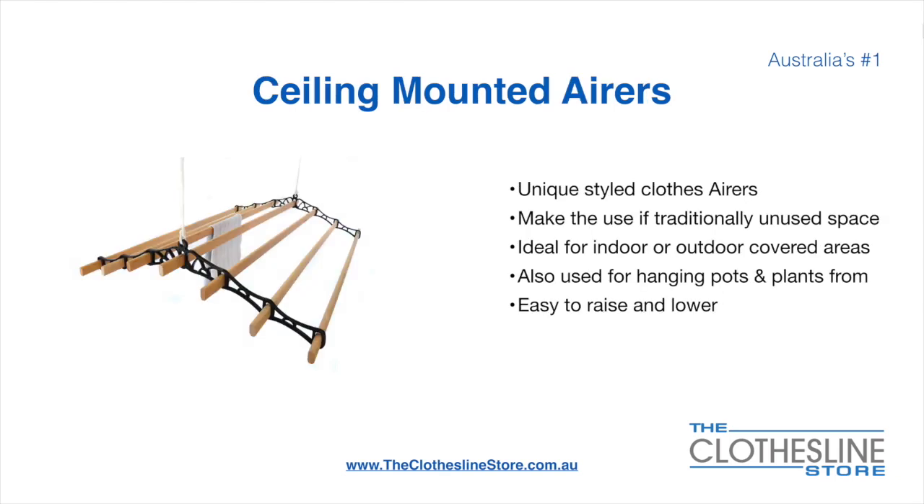Ceiling mounted airers are a unique product. They make use of traditionally unused space. They're ideal for indoor and outdoor covered areas. They can also be used for hanging pots or plants. They're very easy to use because you raise and lower them via a pulley system.